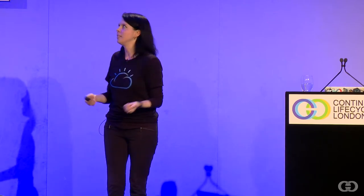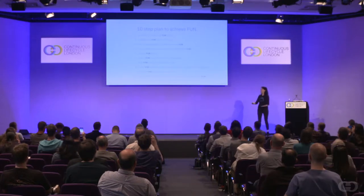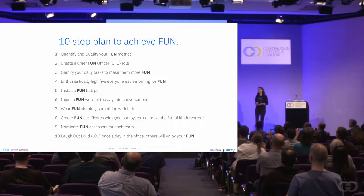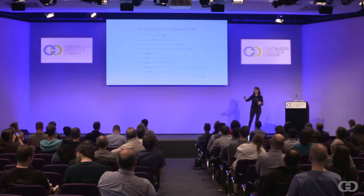So if we take fun seriously, there's a whole bunch of management best practices we have to apply. The first is: if you didn't measure it, it doesn't exist. So we need to quantify and qualify our fun metrics. Once we've got those metrics, we need to think about who owns them — so we create a Chief Fun Officer role. That's your CFO. You may get some confusion between the CFO and the CFO, but they can just fight it out. Gamify your daily tasks to make them more fun — and I don't mean gamify some tasks, I mean gamify all of your tasks. Your CFO will make sure no task is left ungamified.